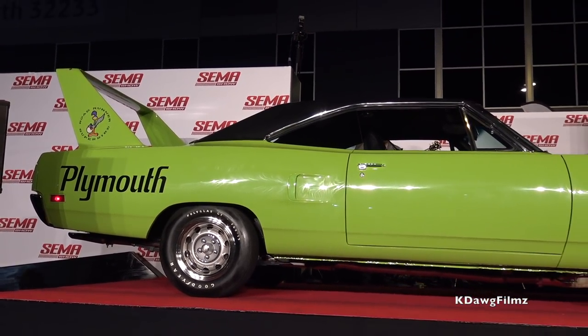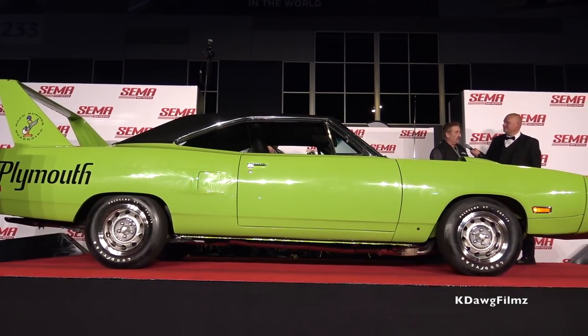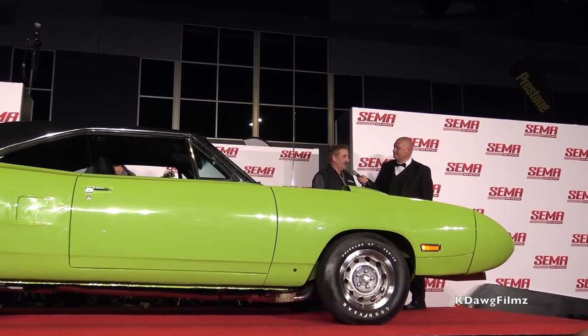A lot of cars are missing their original numbers-matching engines, so the late model crate engine is the perfect answer. Electronic ignition, electric fuel pump — it starts, runs, and drives. And it wasn't a numbers-matching Superbird to start with. I would never do it to a real Superbird, Daytona, or anything like that.